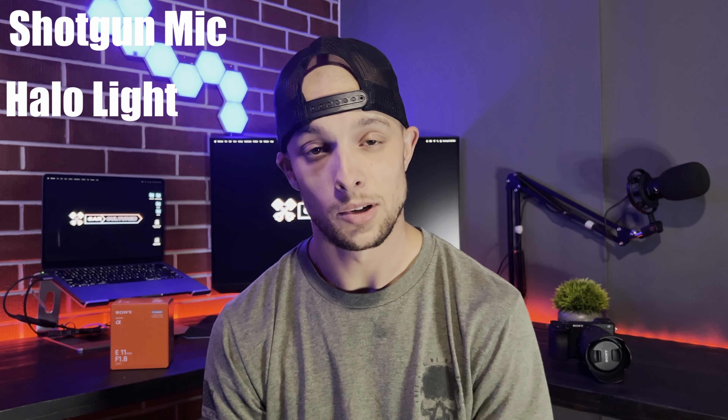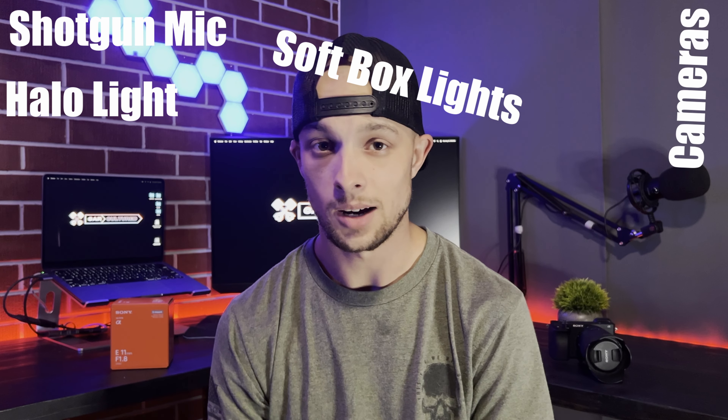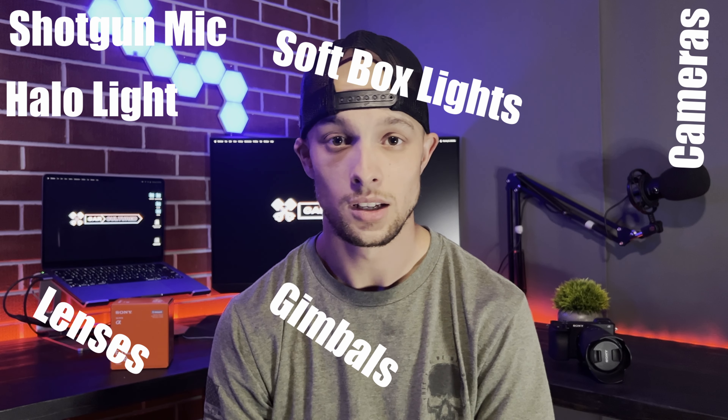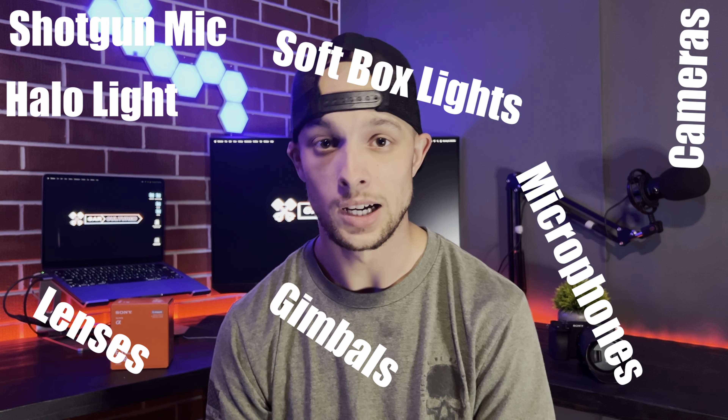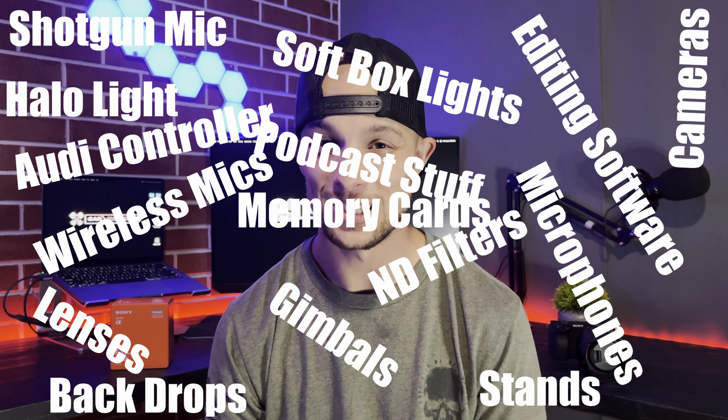I've already bought some stuff and I'm still buying more. I have a shotgun mic I use with my iPhone, a halo light, a couple of soft boxes, and I have more stuff on order — cameras, gimbals, lenses, microphones, lapel mics, wireless mics, ND filters. The list just keeps getting bigger.